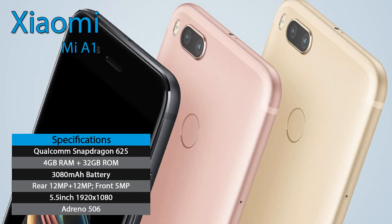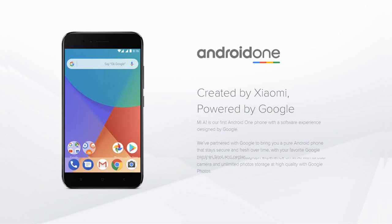Xiaomi has launched a lot of smartphones in the previous year, and must say all the smartphones are worth the price as well. Talking about the under $200 range, Xiaomi has a huge list of smartphones such as Note 4, Note 4X, Xiaomi 4X, 4A, and so on. But talking about the best one, we think the Xiaomi Mi A1 is the best smartphone under $200 so far.